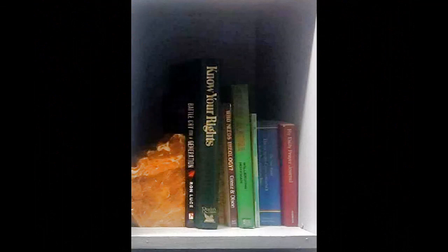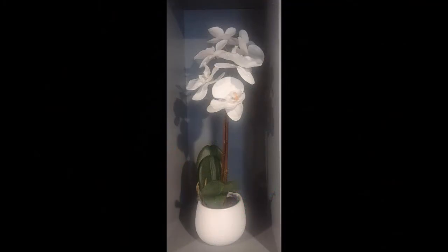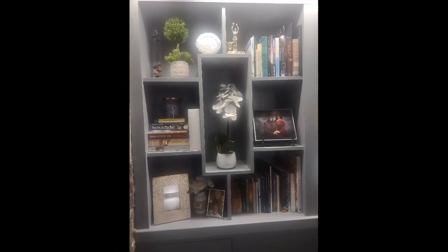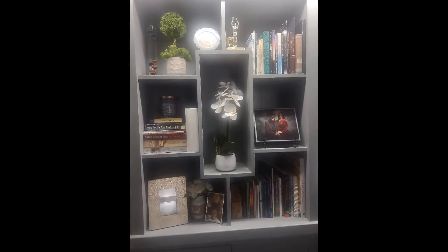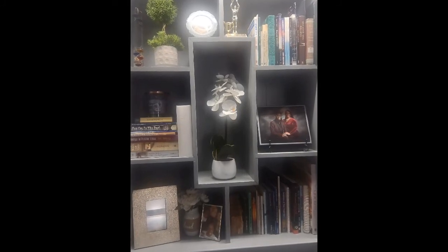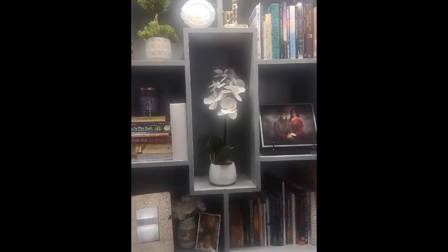With that information, we headed to Home Goods and found stone bookends that represent his interests and plants that represent hers. We also found a raffia globe that represents both of their love for travel. When you mix these finds with their books, family photos, children's drawings and collectibles, you have a focal point of the family room that reflects the personalities of all who live there.